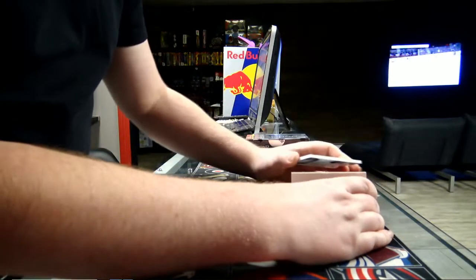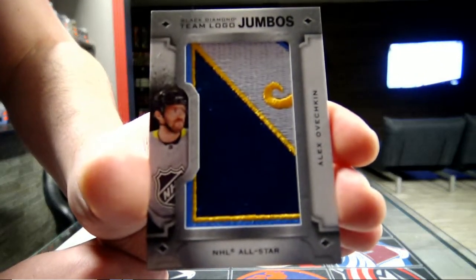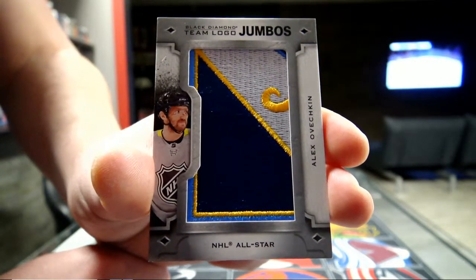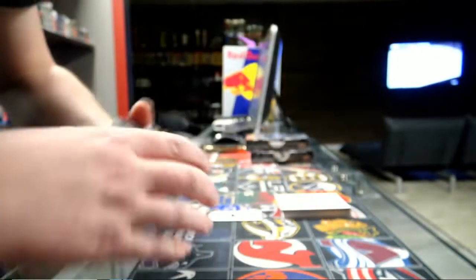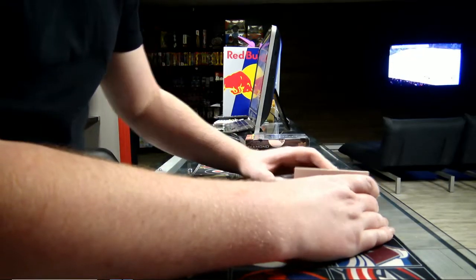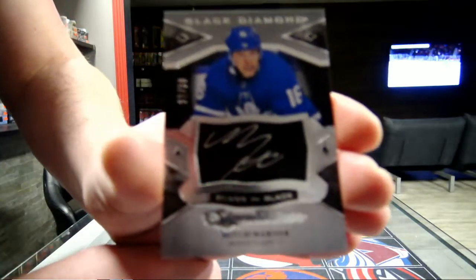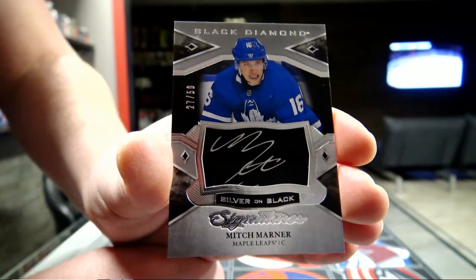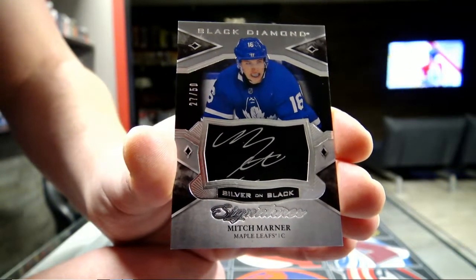Next we got a team card for the Washington Capitals — Alex Ovechkin, crazy good player. Then a nice one — number 27 out of 50, Toronto Maple Leafs, Mitch Marner — good player. Mitch Marner for the Leafs out of 50.